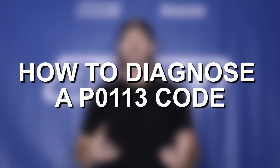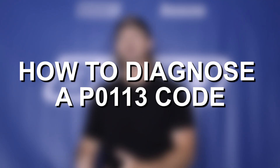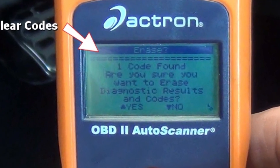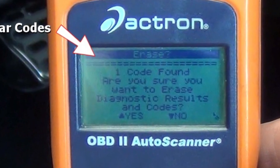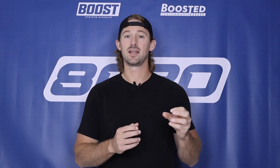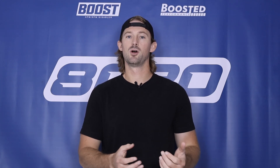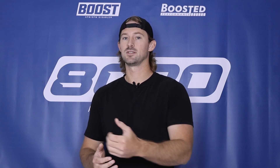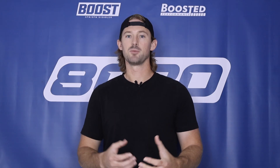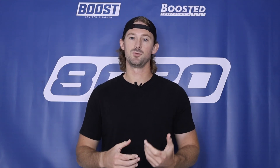When it comes to diagnostic steps to determine what the problem is and how to fix it, my first recommendation is just to clear the code and see if it comes back. Sometimes you get a weird, funky reading and it's just a one-off. The engine throws the code and it gets stored in the computer, so unless you clear it you don't know if it's an active issue or something that happened one time. If the code does come back, then you definitely have an issue with the sensor.